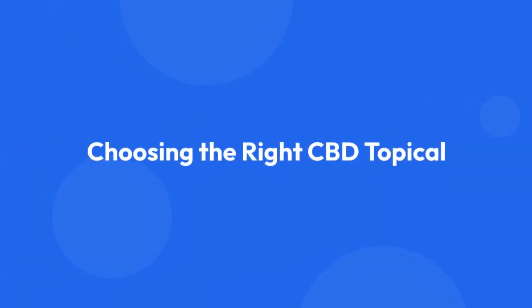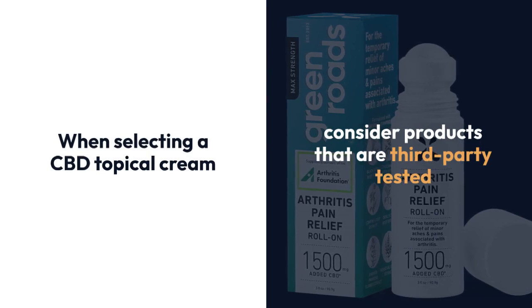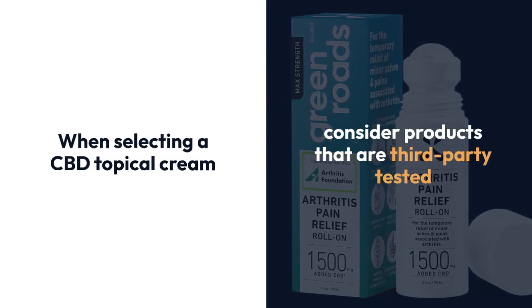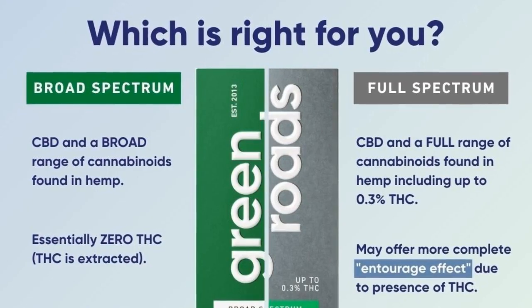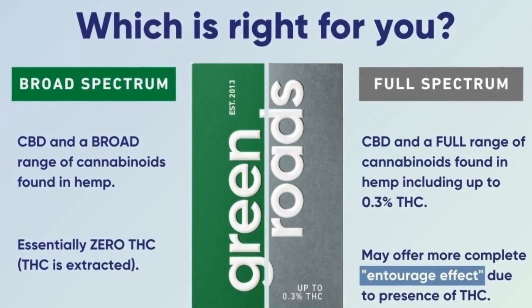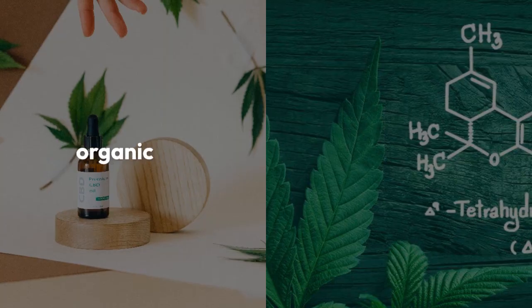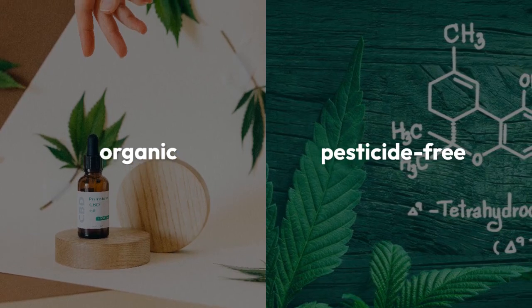Choosing the right CBD topical. When selecting a CBD topical cream, consider products that are third-party tested — this ensures quality and potency. Full spectrum or broad spectrum products contain additional beneficial compounds from the cannabis plant. Look for organic and pesticide-free options to minimize exposure to harmful chemicals.